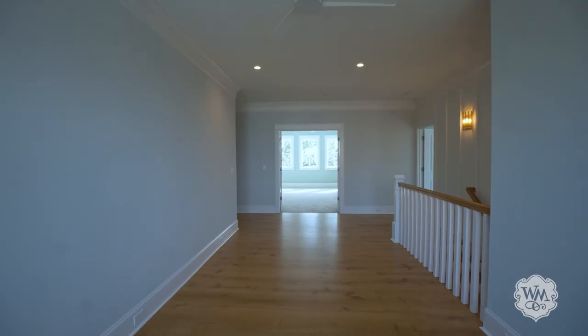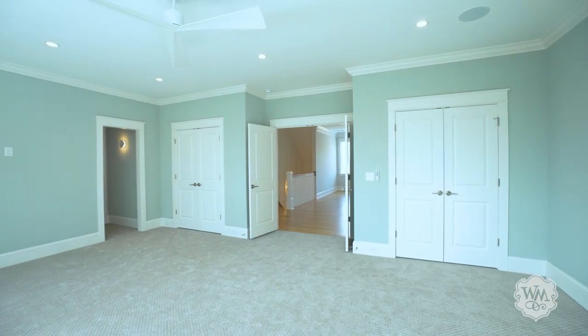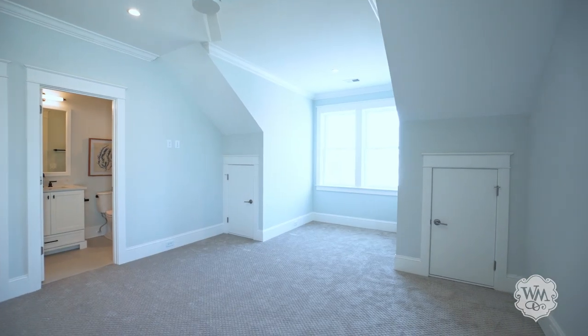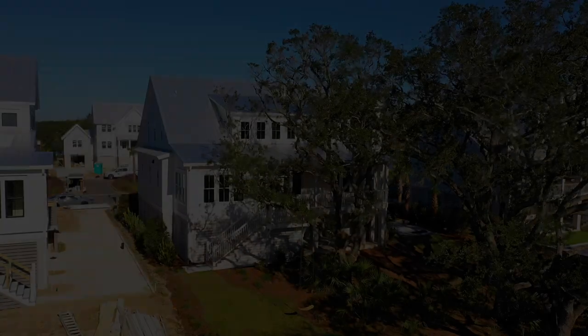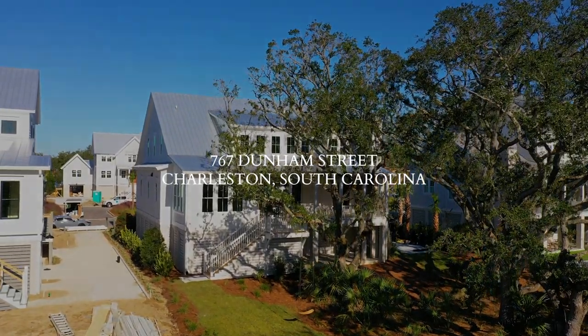Upstairs you will find a media room, bonus loft space, and three additional bedrooms. Come experience the best of Daniel Island living at 767 Dunham Street.